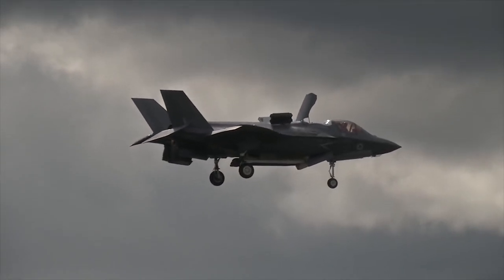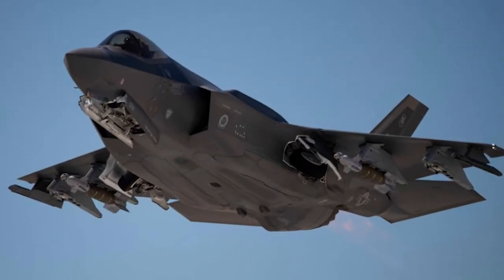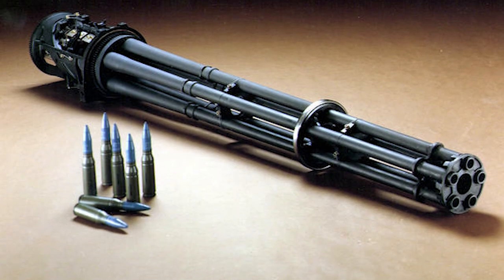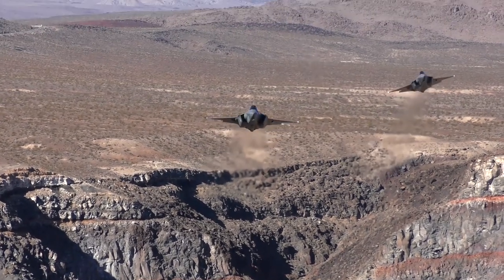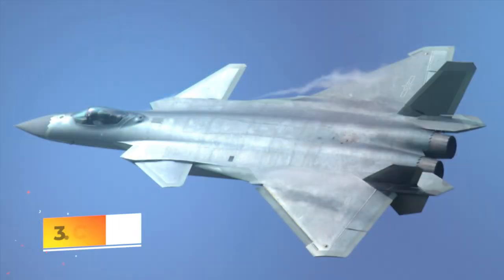The F-35A is armed with a GAU-22/A, a four-barrel version of the 25-millimeter GAU-12 Equalizer cannon, mounted internally with 182 rounds. The F-35 has two internal weapons bays and external hardpoints for mounting up to four underwing pylons and two near-wingtip pylons.